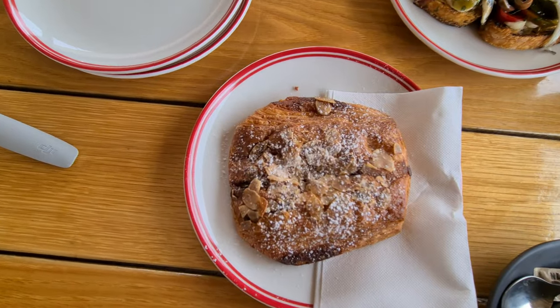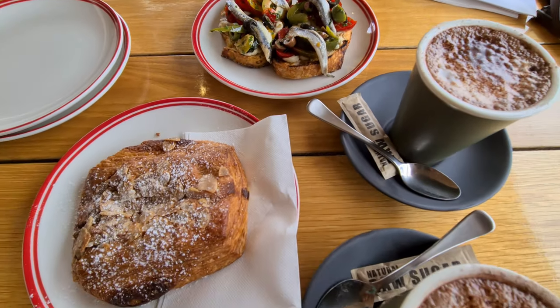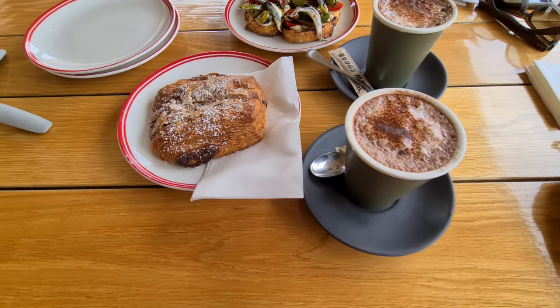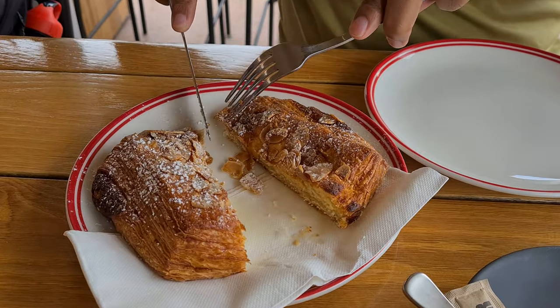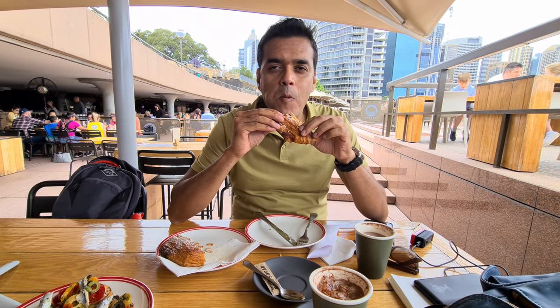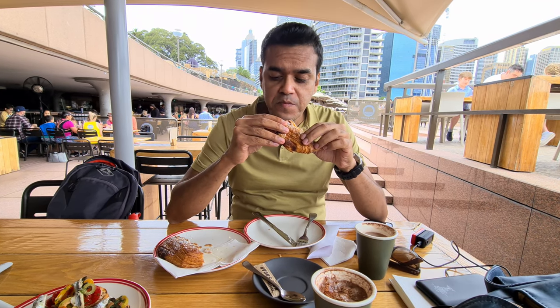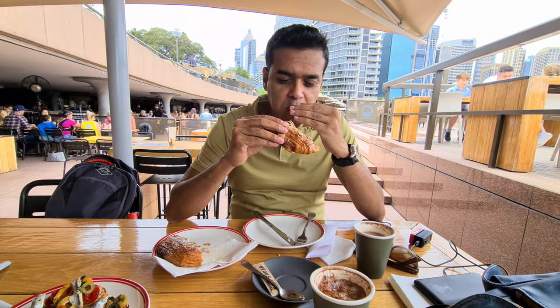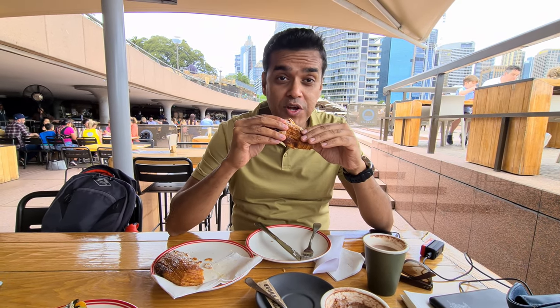So we are having some food at the Opera Kitchen. We have ordered some bruschetta and some almond croissant. The flakiness is really good, with the almond flavour — not very sweet. Very good.